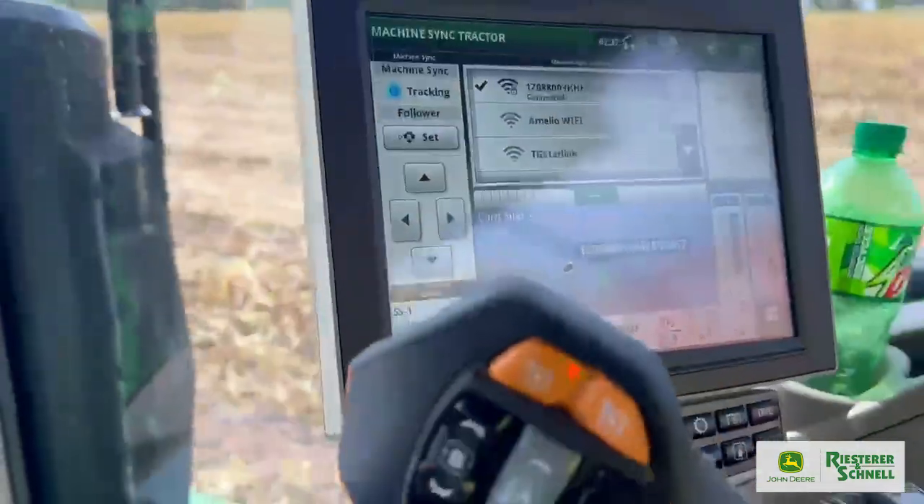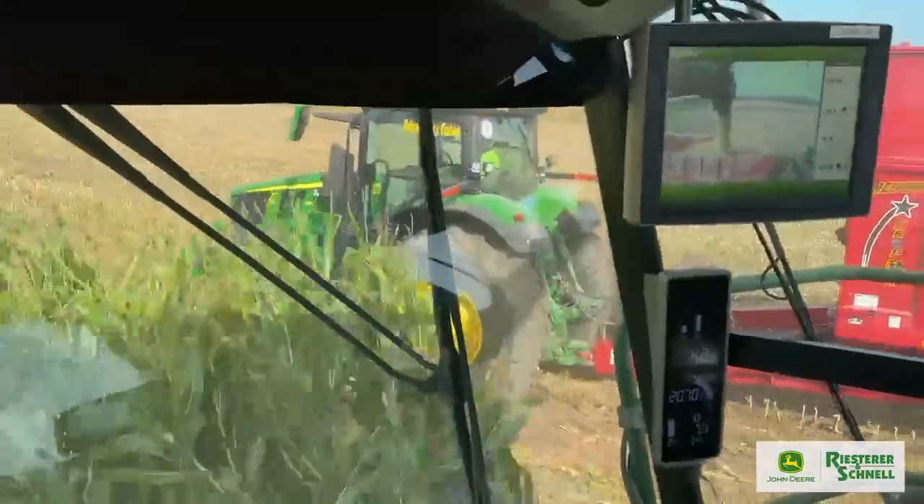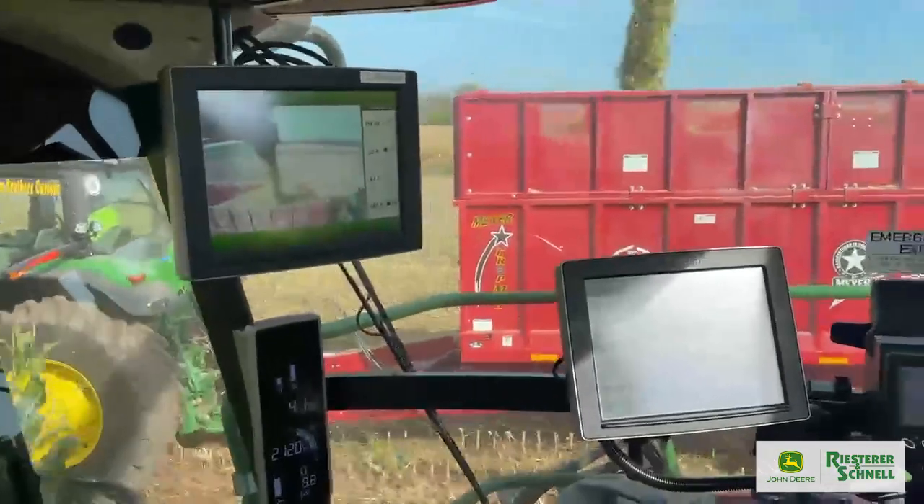Machine Sync is enabled by the operator inside the tractor pressing the auto tracker zoom switch once inside that orange box. Now inside the chopper, we can see that the tractor is positioned perfectly alongside the chopper.